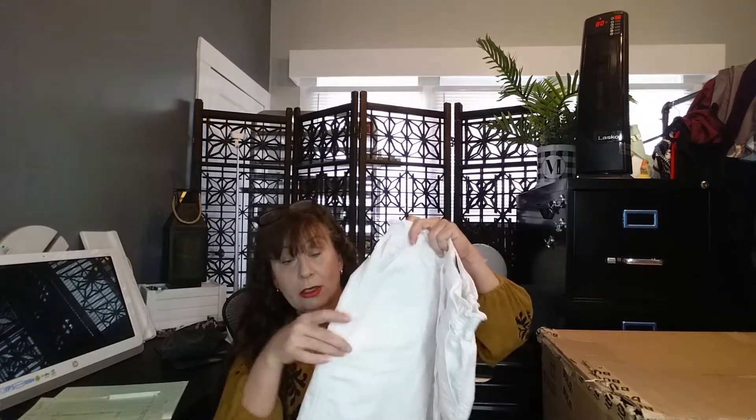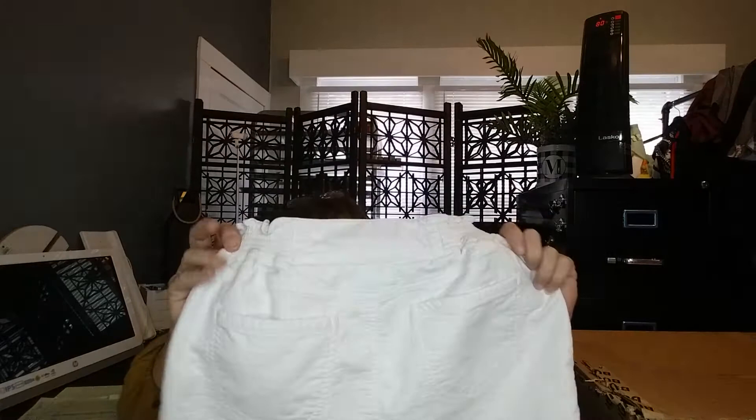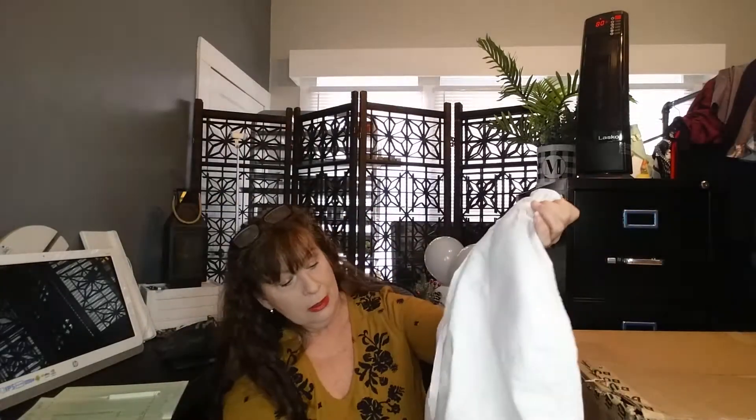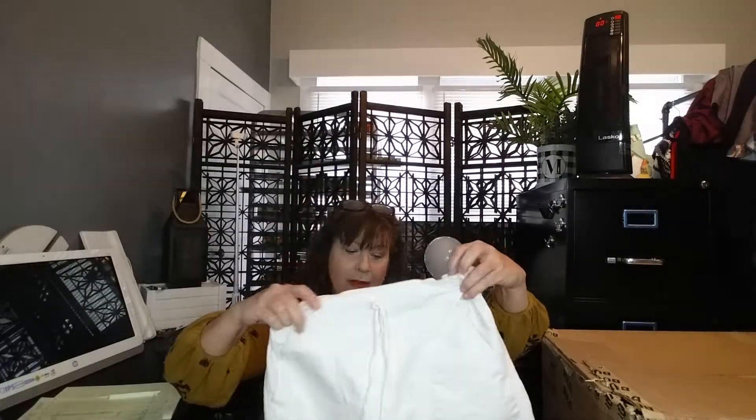This Free People shirt was in the box — nothing wrong with it except it smelled like a thrift store, but it's washable and I'm keeping this one for myself. Next is a Marc by Marc Jacobs size 4 skirt. I laundered it because it had what looked like ink stains on the pocket, but now they're gone. It's a perfectly good skirt — nice back pockets, front pockets, cute little elastic on the sides with lace. I like that one.